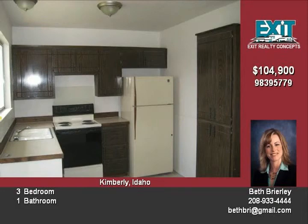So you have the feeling of living in the country. This home is priced at one hundred and four thousand dollars.